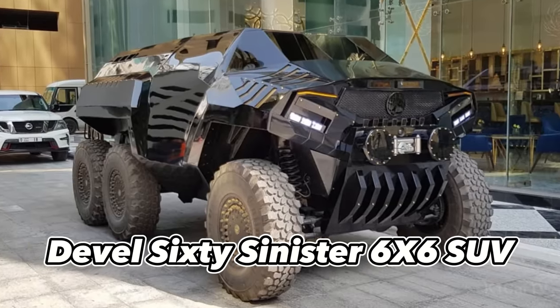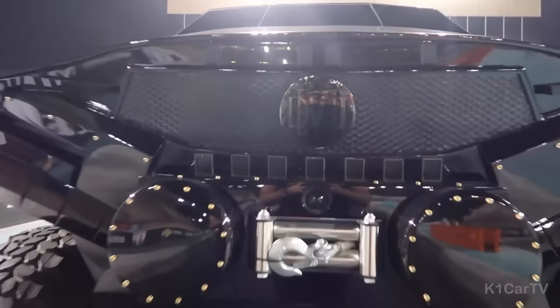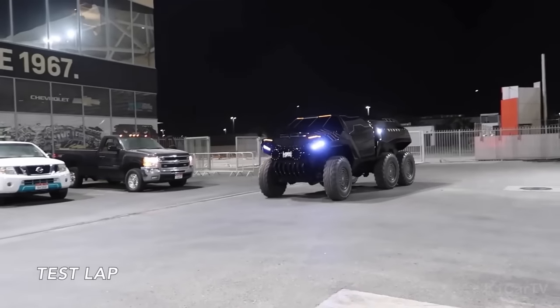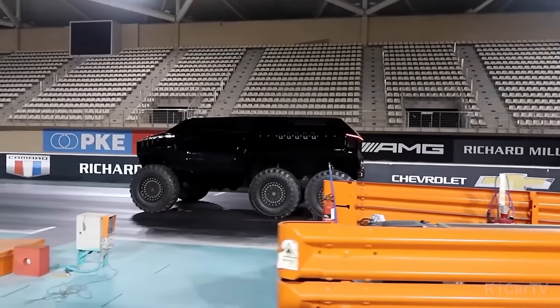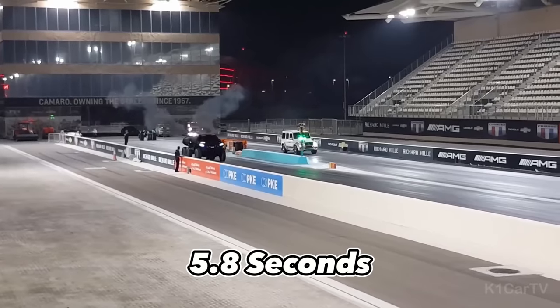Introducing the Devil 60 Sinister 6x6 SUV — a powerful and monstrous vehicle created by the same team that brought us the Devil 16. It boasts an impressive zero to 60 time of just 5.8 seconds.